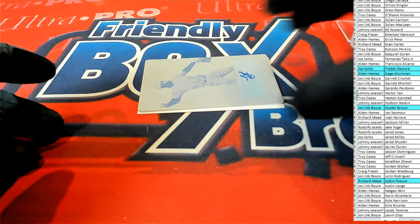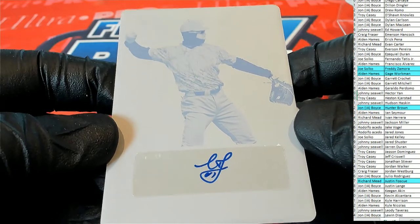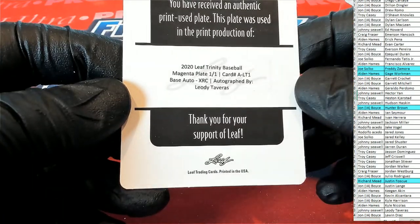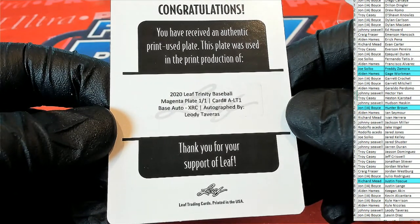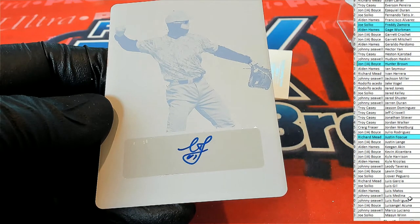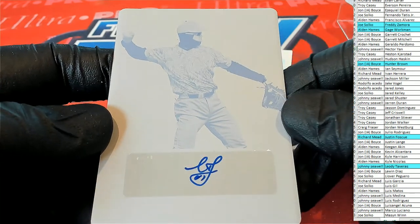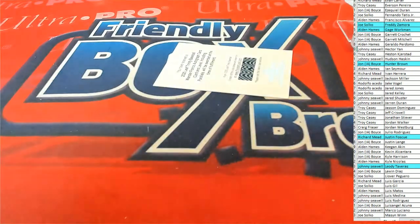Here's our next one. Look at this — got a plate right here. That is, is that Leota? Yep, Tavares. Nice base auto, Rex XRC. Nice one. Let's see who's got him. And that's Johnny S. Johnny S., coming out to you. Very good, sir. Nice plate auto.